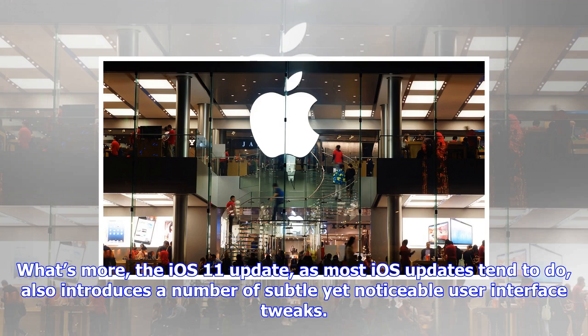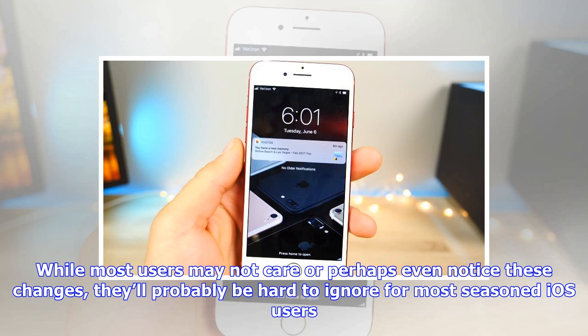While most users may not care, or perhaps even notice these changes, they'll probably be hard to ignore for most seasoned iOS users. Predictably, the UI changes implemented by Apple in iOS 11 haven't all been well received.